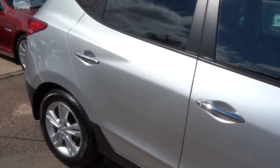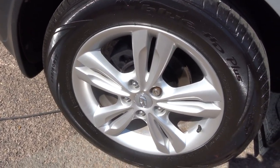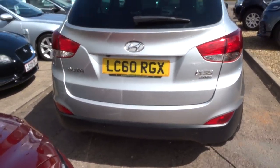So we've got privacy glass, gorgeous multi-spoke alloys in great condition the whole way around. We've also got a reversing camera and parking guide.